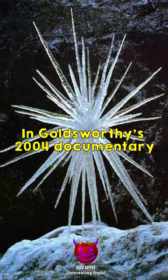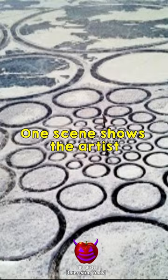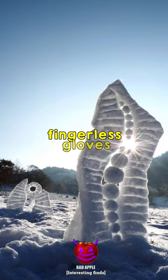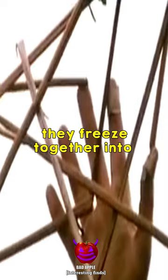In Goldsworthy's 2004 documentary Rivers and Tides, several scenes document the difficulty in attempting to harness the cold's elements. One scene shows the artist braving the winter elements for hours at a time in fingerless gloves, fusing together icicle chunks with warm water, holding them in place while they freeze together into naturally made, though unnatural shapes.